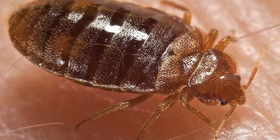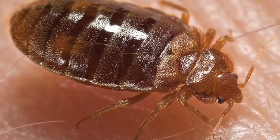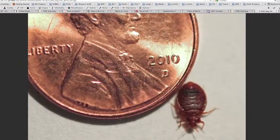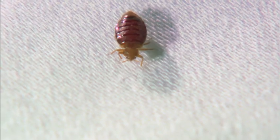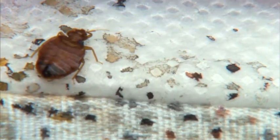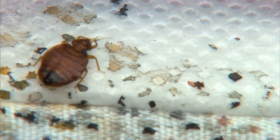Adult bed bugs are about a quarter inch in length and are reddish brown in color. After feeding on a blood meal, they may be bright red in color. They do not have wings and so don't fly, but they can move very fast on horizontal and vertical surfaces.